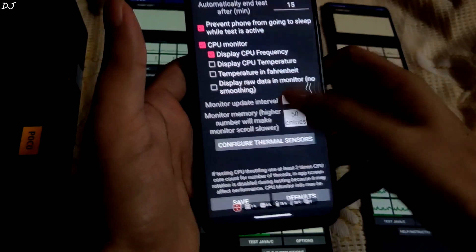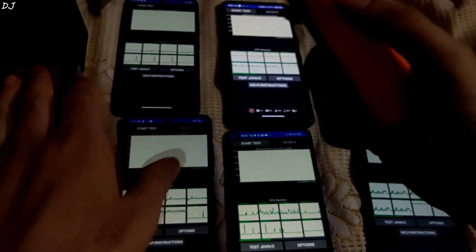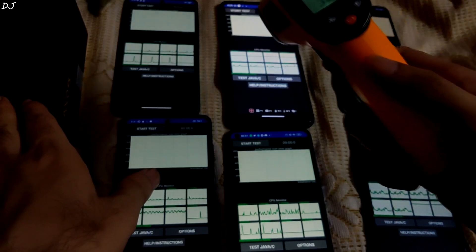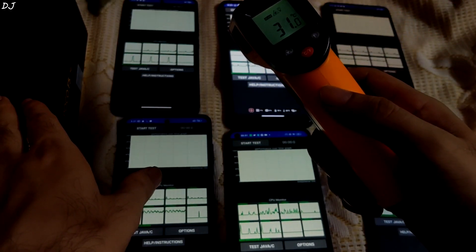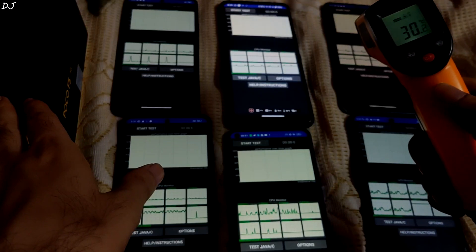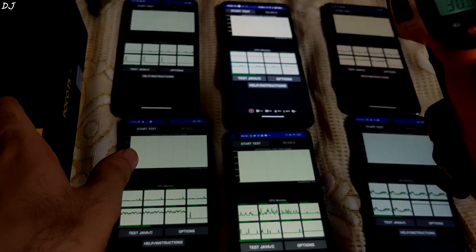These are the settings. Starting from top left we have POCO F5 that comes with Snapdragon 7 Plus Gen 2 processor. I will measure the idle temperature — 30.3 degree Celsius. Then we have ROG Phone 5S in the top middle, Snapdragon 888 Plus processor, idle temperature is around 31 degree Celsius. In the top right corner we have Mi 11X that comes with Snapdragon 870 processor. In some regions this phone is also known as POCO F3. Idle temperature is around 30 degree Celsius.